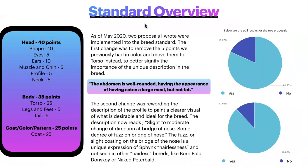Now the standard overview. The head as a whole is worth 40 points: shape 10 points, eyes 5 points, ears 10 points, muzzle and chin 5 points, profile 5 points, and neck 5 points. The body as a whole is worth 35 points, with the torso being 25 points, legs and feet 5 points, and tail 5 points. Coat, color, and pattern is worth 25 points, but color and pattern have no points individually in the breed standard.